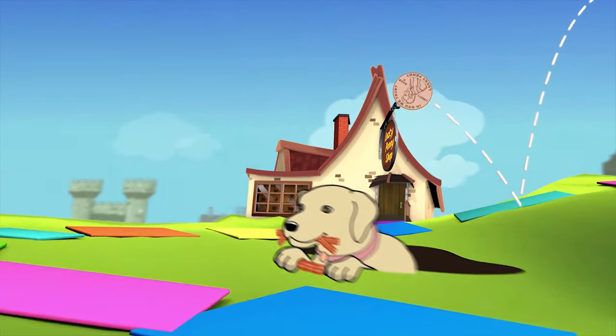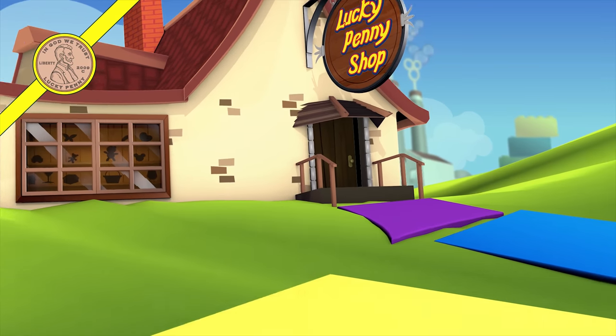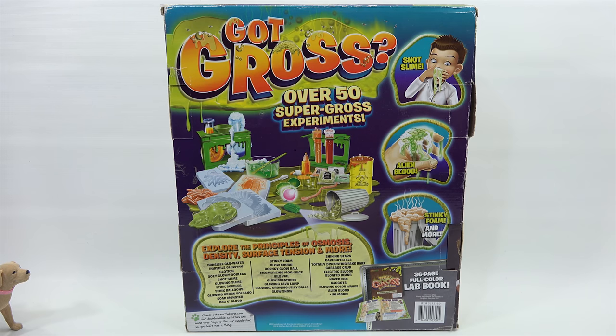You are now watching a Lucky Penny Shop product feature. Hey, it's Lucky Penny Shop, and Butch and I are now ever-evolving, expanding, growing, adding to our God Gross playlist.